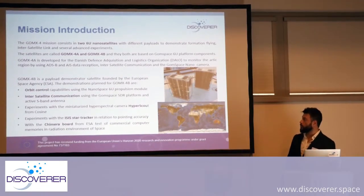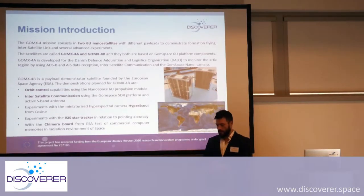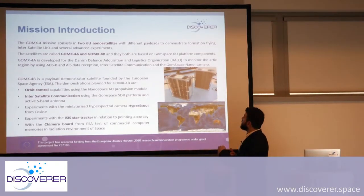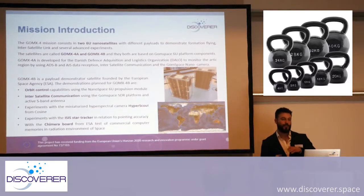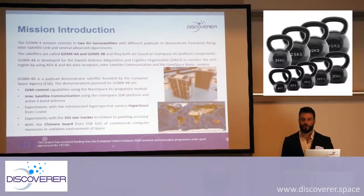We'll be talking mostly about GOMEX 4B because it's the most exciting one. Since these two are twins flying in constellation formation, GOMEX 4B has many more payloads than 4A. We actually had to put some dummy masses on GOMEX 4A so they have more or less the same weight, and then we can work better with drag management.